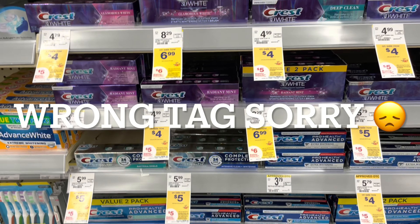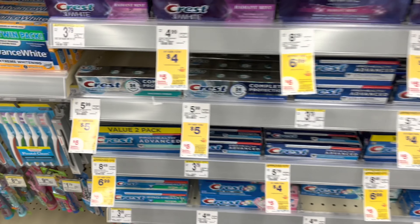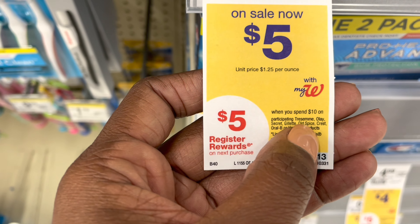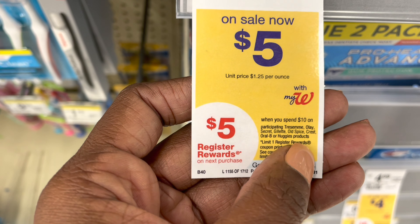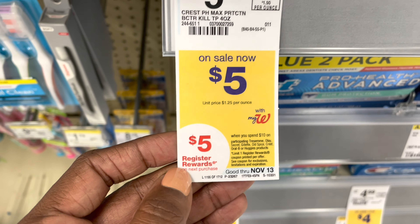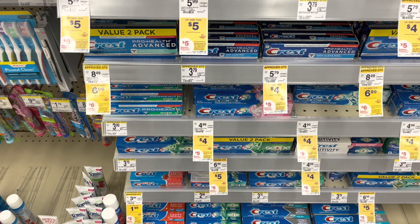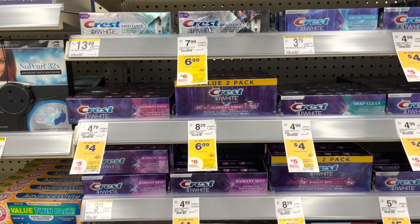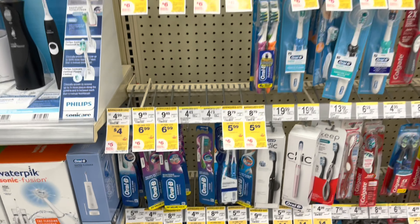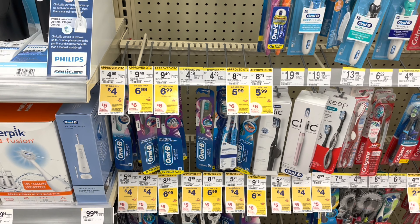Here's another freebie deal on oral care — it's on the Crest. This would have to be done in a separate transaction because it is part of the deal of the week. When you spend $10, you get back a $5 register reward. So if you're planning to do the Tresemme, Olay, Secret, Gillette, Old Spice, Crest, Oral-B, or Huggies in the same transaction, you will only get one register reward — you have to separate them. You can pick up a Crest at $4 and an Oral-B toothbrush at $4 as well. Use the $3 digital coupon that attaches to both — you'll pay $5, but get back a $5 register reward, making them completely free.